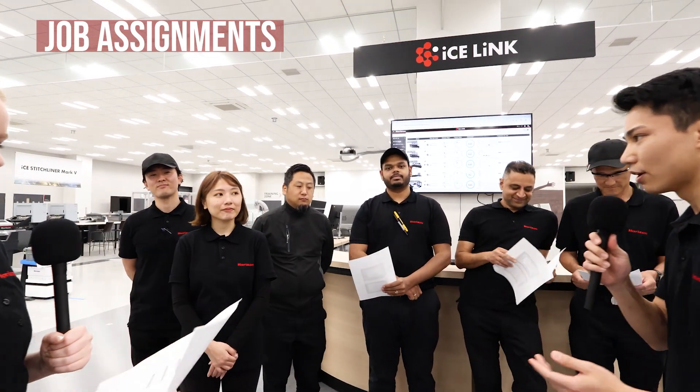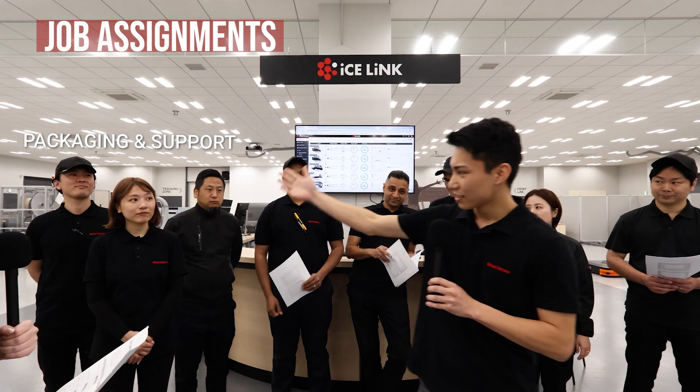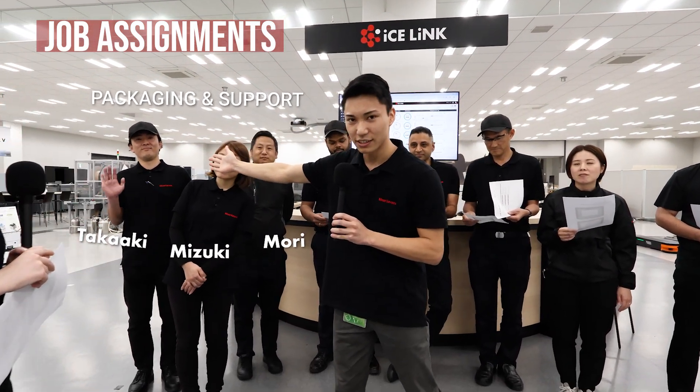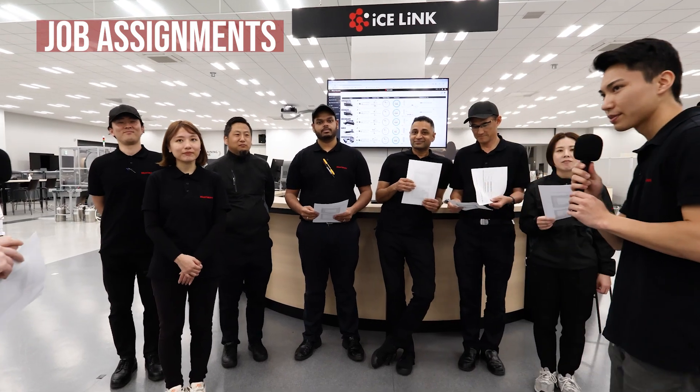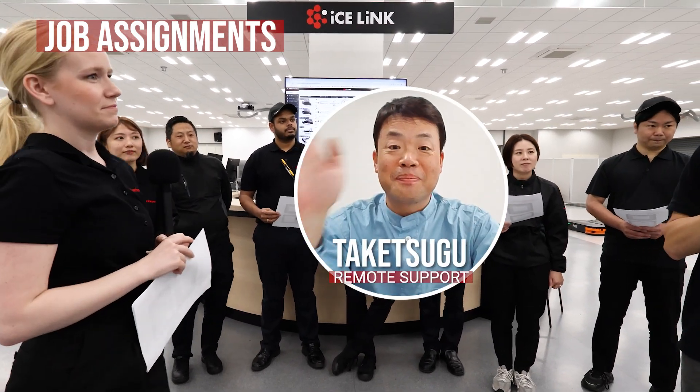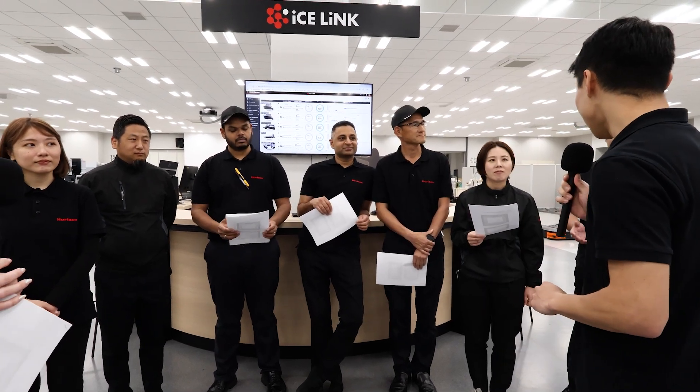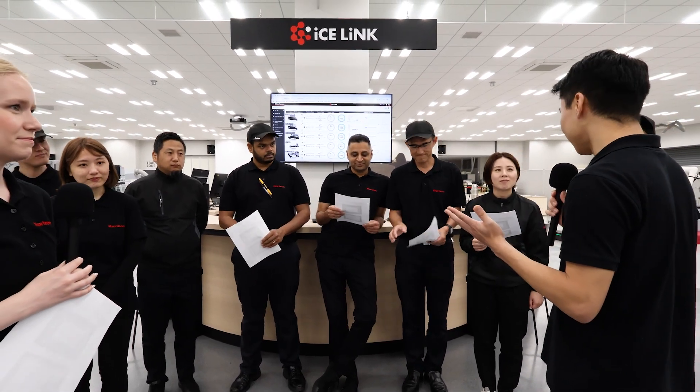We also have Mizuki, Mori-san, and Takaaki for the packaging helper, and we also have Takezugu-san for remote support. Okay guys, we have a lot of work. Let's start.